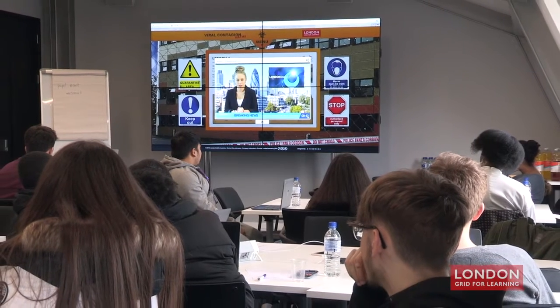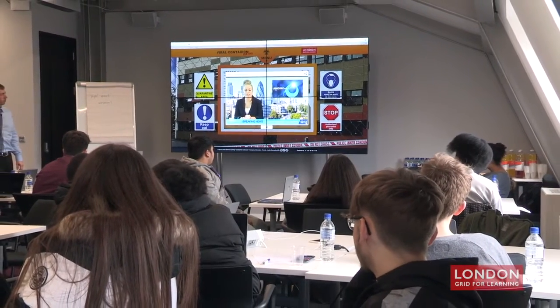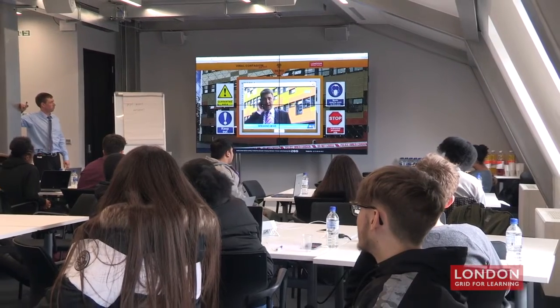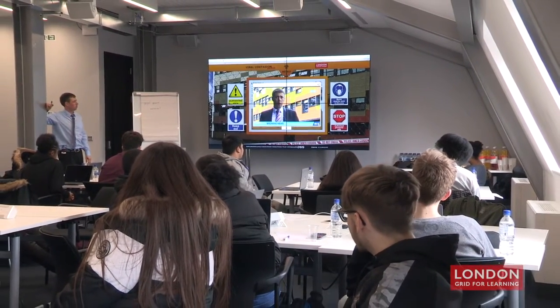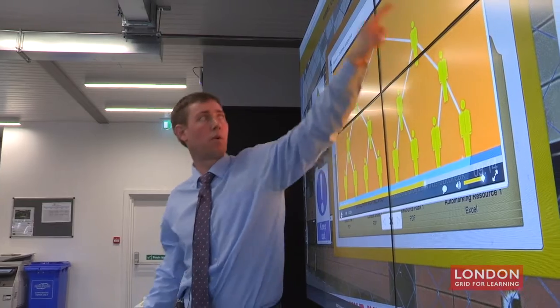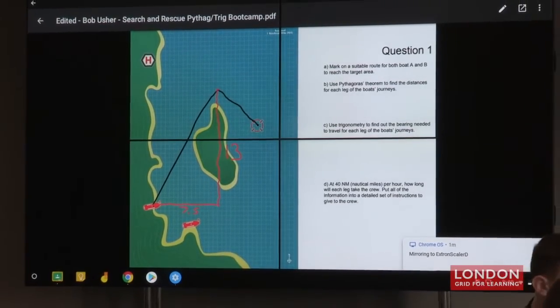We've been using some of the fantastic resources available on the LGFL website for maths teachers — particularly the maths and real world elements. Today we did some of the viral contagion material to help students understand indices, powers, and exponential rates of increase. We also looked at search and rescue for Pythagoras and trigonometry. Tomorrow we're doing a big stocks and shares scenario to really help students with percentages, ratios, decimals, and understanding how they can take the maths they're learning in their GCSE and apply it to the real world.